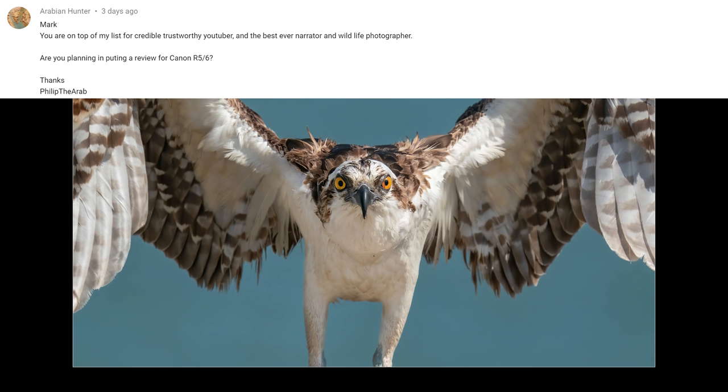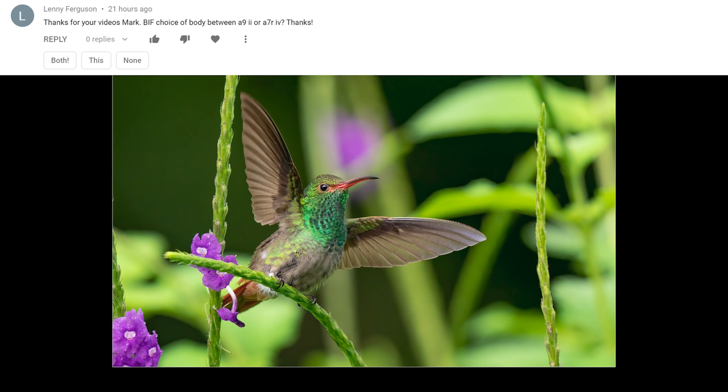The next question is from Arabian Hunter, who calls me the best ever narrator and wildlife photographer. He asks: are you planning a review for the Canon R5 or R6? I would love to try the Canon R5 — I think the R5 would be more geared towards me. So I've put a request in with my friends at B&H, and as soon as they send me one I'll take it out and put it through its paces. From what I've seen, it looks to be an amazing camera, aside from some overheating issues and rumors that it might be hard to actually get one.